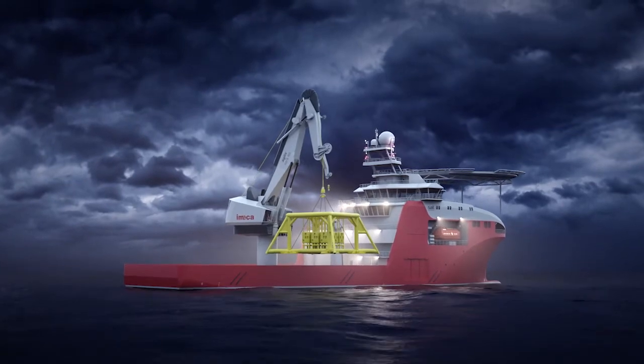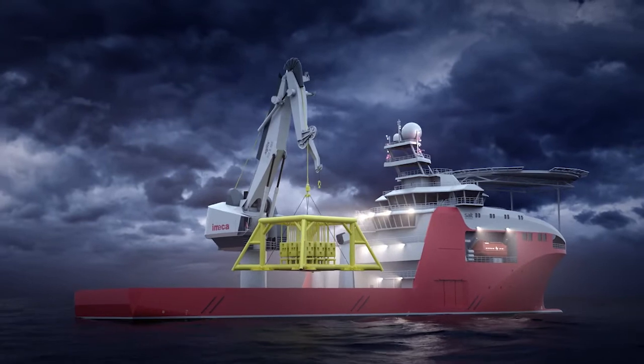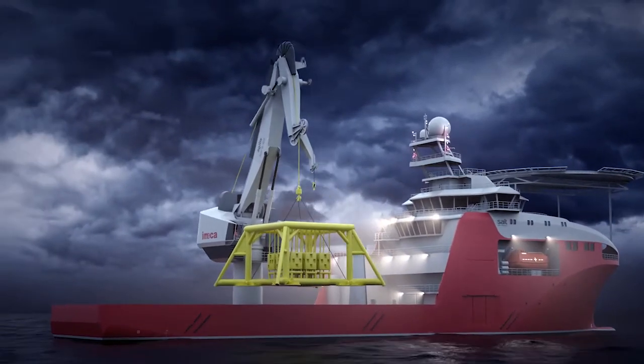Subsea operation worldwide is a challenging task, from ultra-deep waters at the equator to harsh North Sea and Arctic environments.